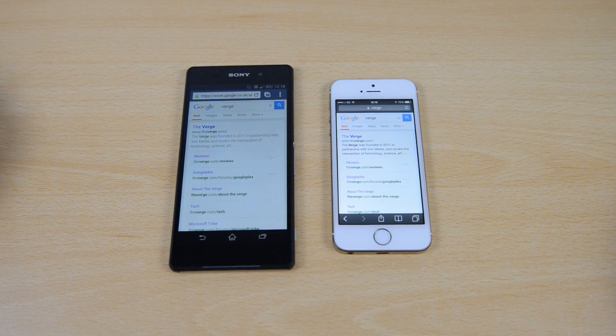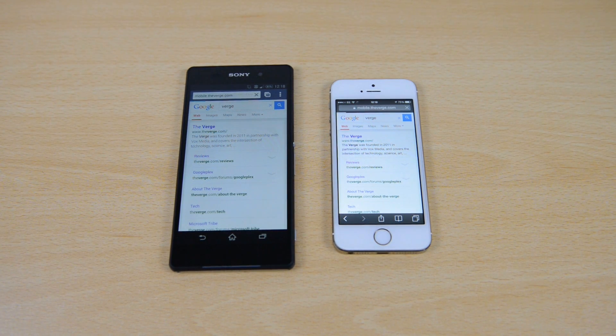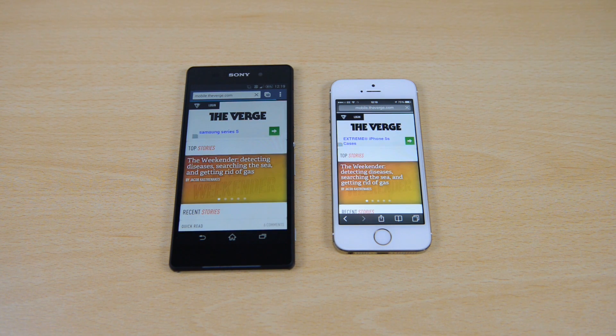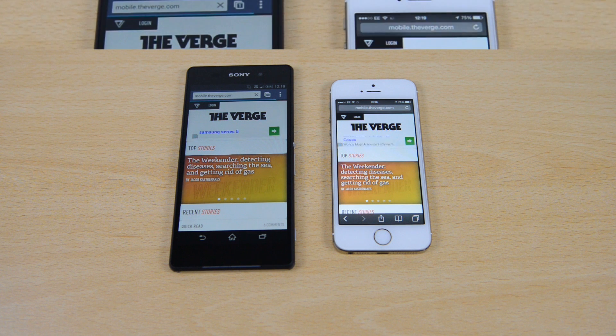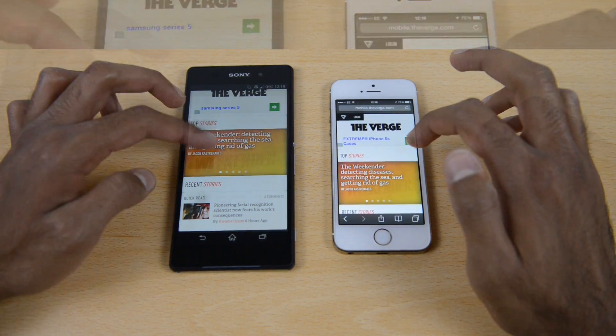For the browser test, we're using Safari on the iPhone 5s and Chrome on the Sony Xperia Z2. Using The Verge as an example because it's a nice heavy website to test. Pressing both at the same time, we can see that the Sony Xperia Z2 starts showing content first, though both are still loading. Both finish loading at pretty much exactly the same time, so I'm going to call that a draw.